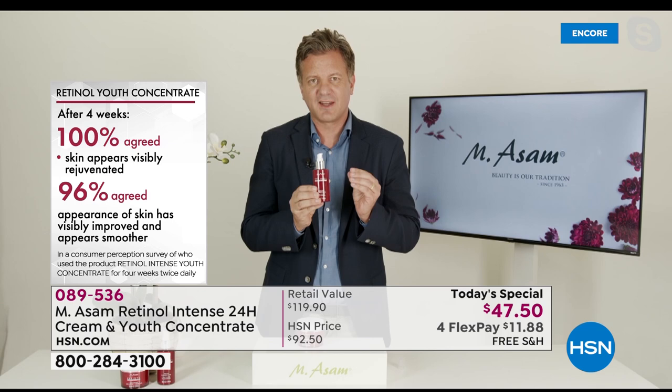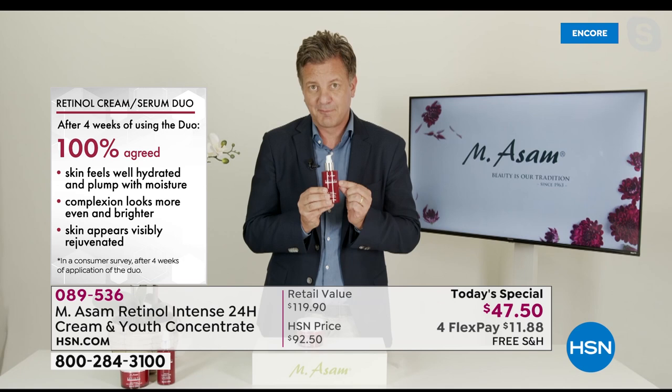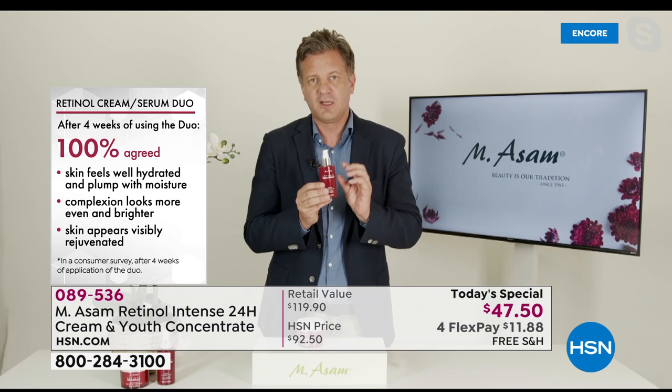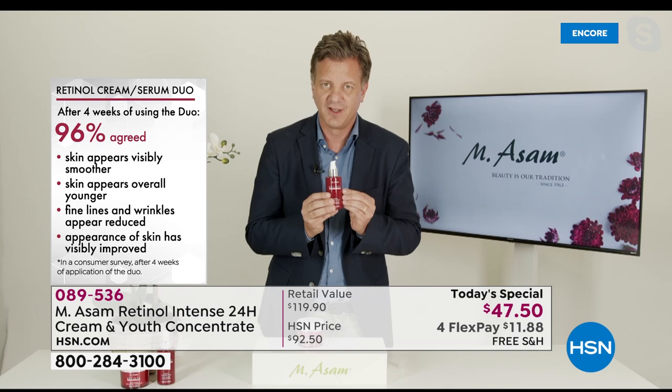If you have signs of sagginess and want to look firmer in two weeks, it's all about this product. It also reduces the look of age spots. And when you have dull skin or look tired, after the first application you look so much fresher and revitalized. That's Marcus's favorite product - it's immediately absorbed by the layers of the skin and goes deep.